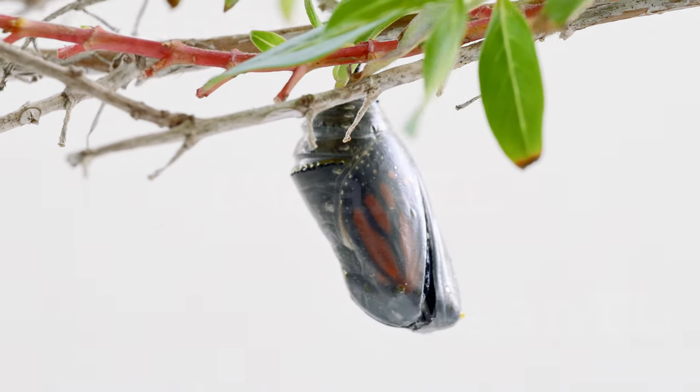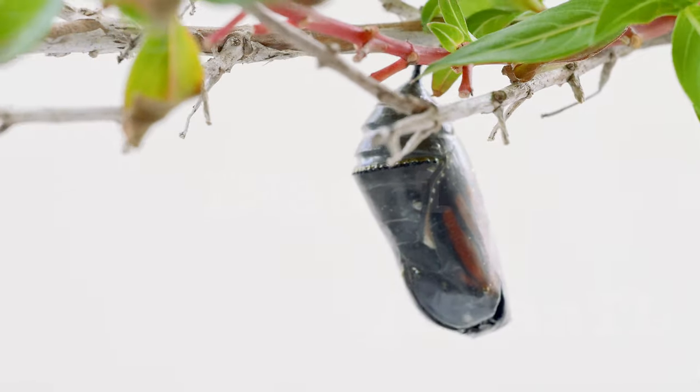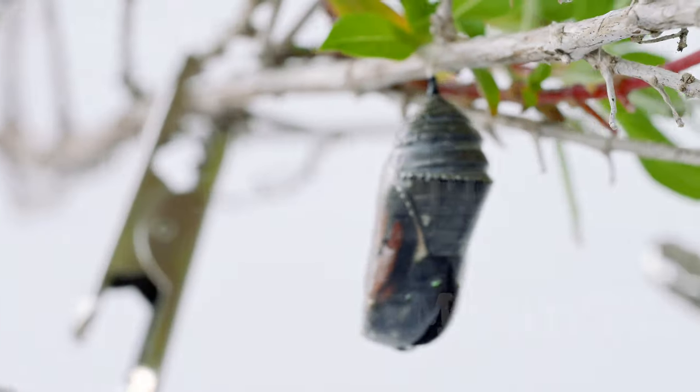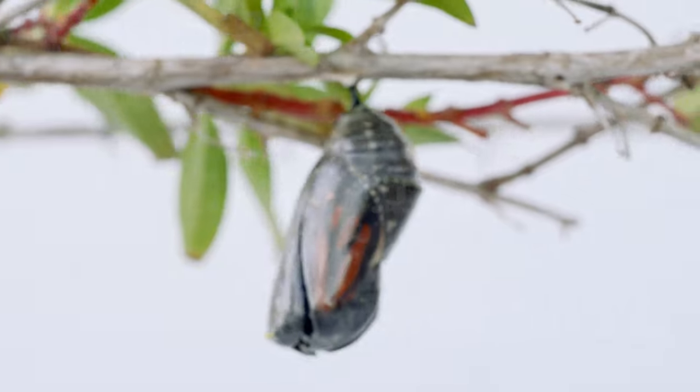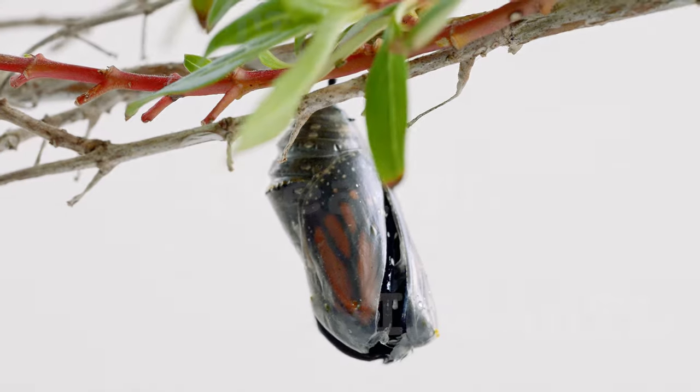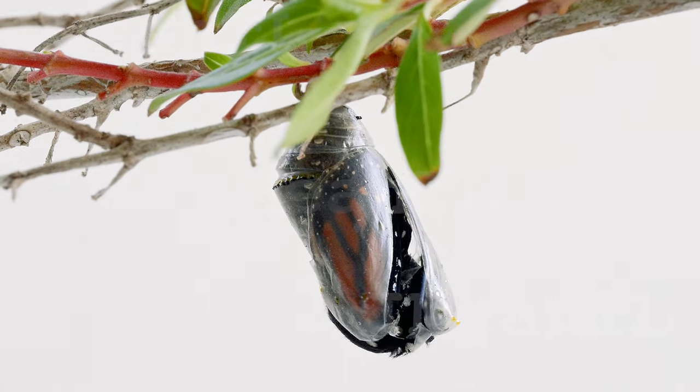As the restructuring nears completion, fluids build up within the wings and body of the butterfly, creating internal pressure. When the internal pressure reaches a certain point and the hormonal signals indicate maturity, the cuticles split, creating an opening through which the butterfly can emerge.